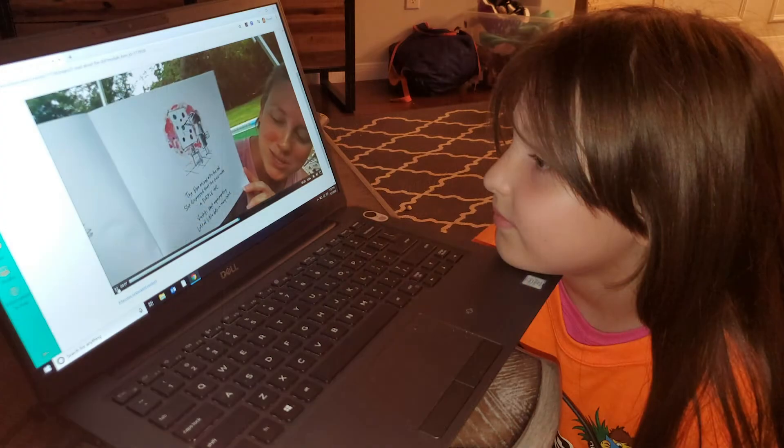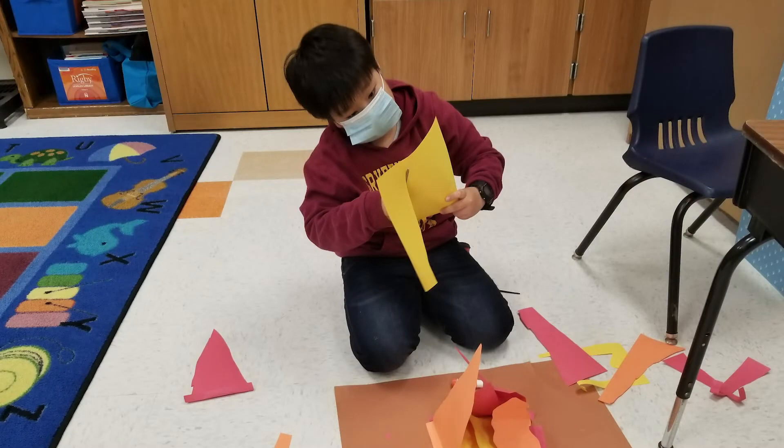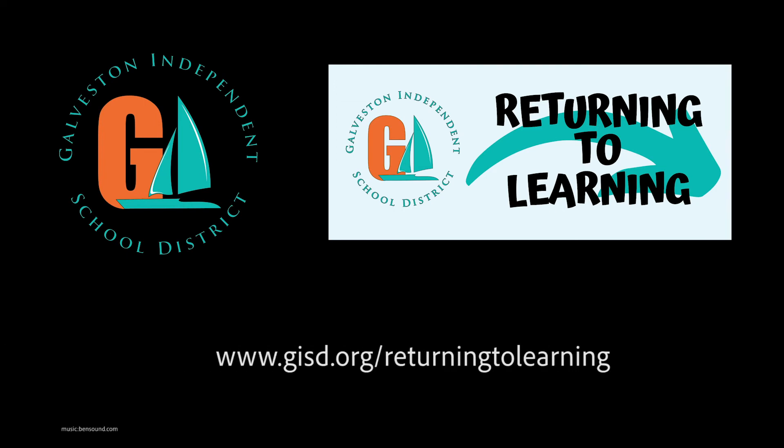As for parents who choose to send their kids back to school when on-site instruction returns, we hope this video gives you a preview of what you can expect a typical day will look and feel like for your child. For more information about on-site protocol and details about GISD's returning to learning plan, visit the website at GISD.org/returning-to-learning.